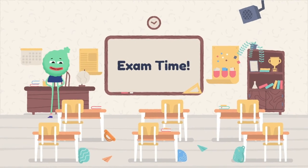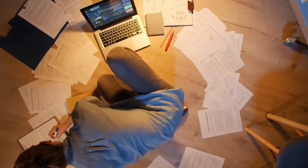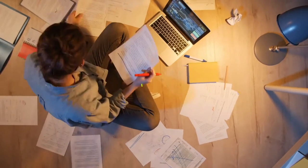Congratulations! You are ready to take a MIO2 certification exam. You've studied, prepared, taken some practice exams, and you're feeling confident. So what else do you need to know before taking the exam?